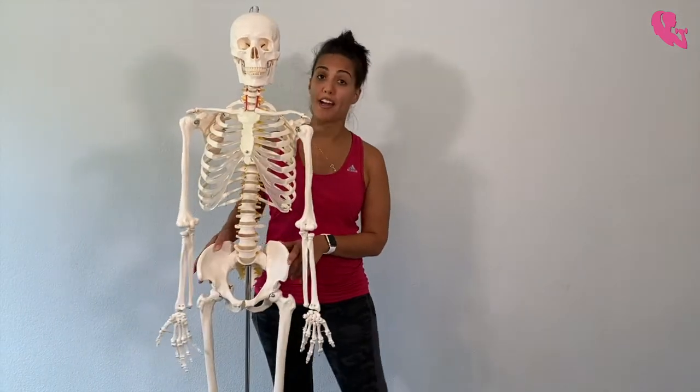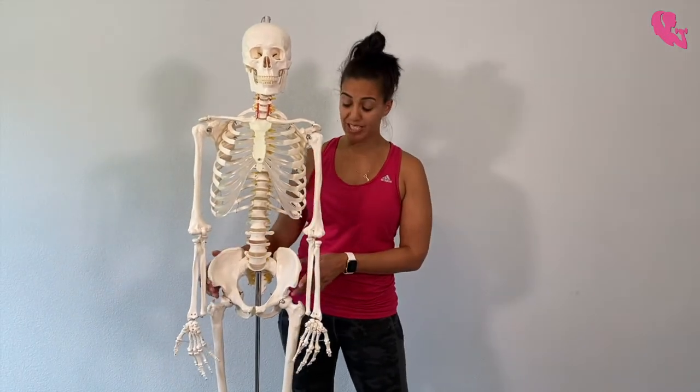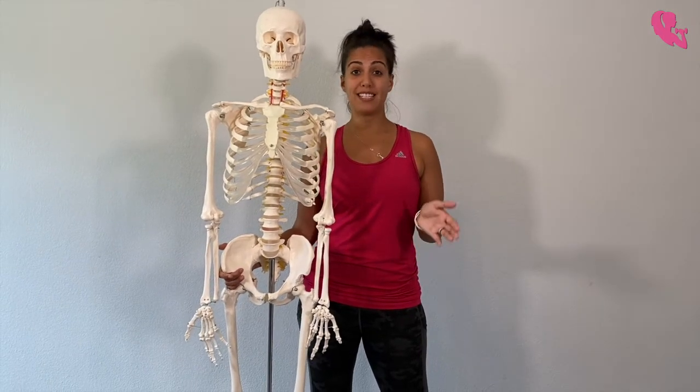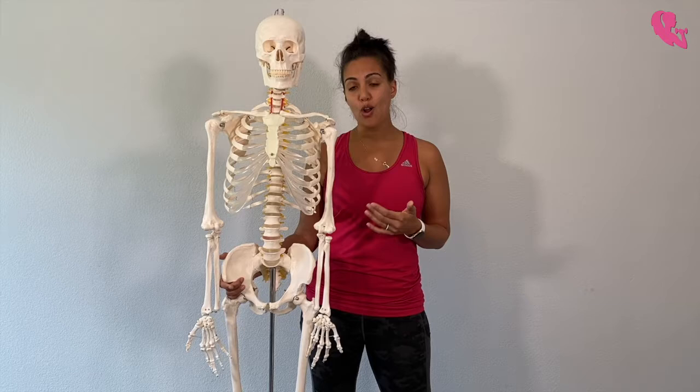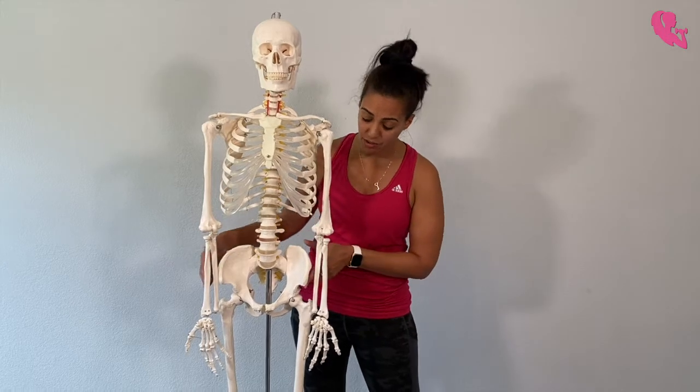You have muscles that are working harder than other muscles and you're adding imbalances. So when it comes to getting your body back, one of the things we're going to want to pay attention to is getting this bone structure back. Let's say you have jeans from pre-pregnancy and you're trying to get back into those jeans.